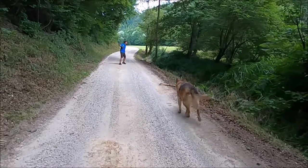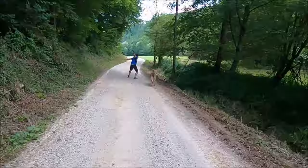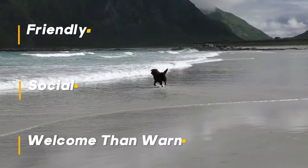In a nutshell, German Shepherds are natural guard dogs — alert, watchful, and protective. Labrador Retrievers are friendly and social, more likely to welcome than warn.